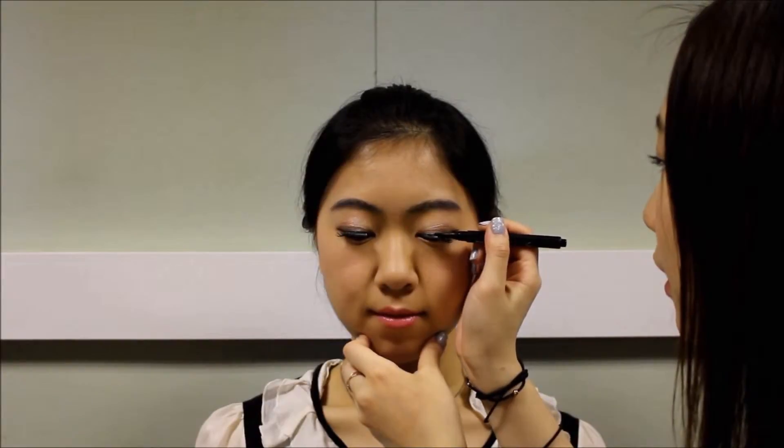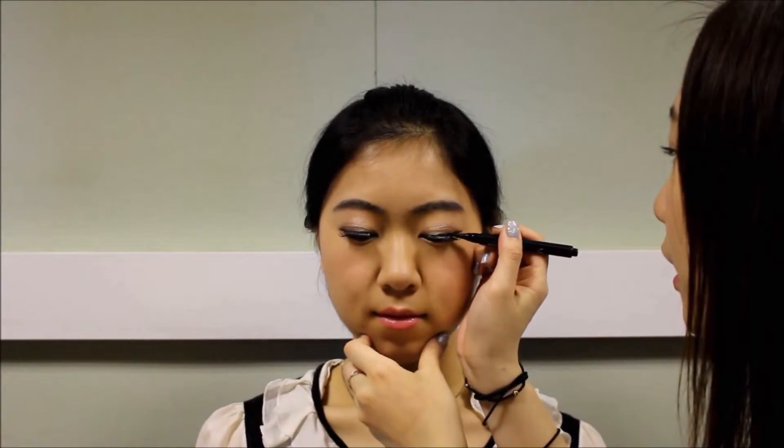Then take a waterproof eyeliner to fill in the gap between your real lashes and your false lashes. Extend the eyeliner about one third from the end of your eyes to create the bigger eyes effect.